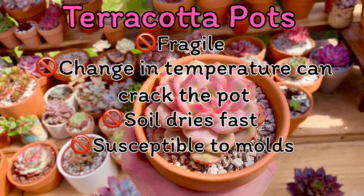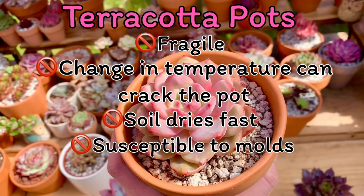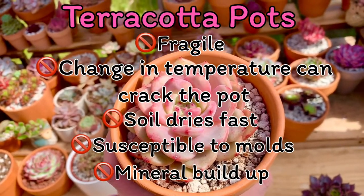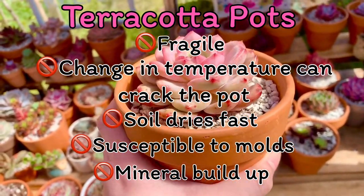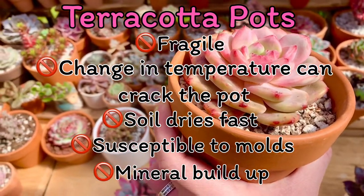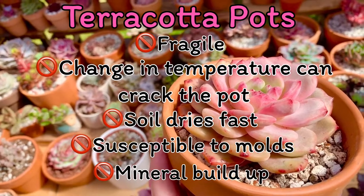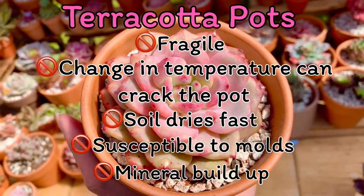Fourth, susceptible sa molds ang terracotta pots lalo na pag ang climate nyo ay malamig at walang enough na airflow, katulad ng mga house plants na nakatanim sa mga terracotta pots. Lastly, magkakaroon ng mineral buildup or deposits sa pots pag diniligan ng dump water ang mga halaman. Ito yung isang reason bakit merong mga puti-puti or white buildup sa mga terracotta pots natin. Hindi naman siya danger sa mga plants — more aesthetic issues lang siya. Pero may mga tao na they think it's rustic looking so okay na sila doon.